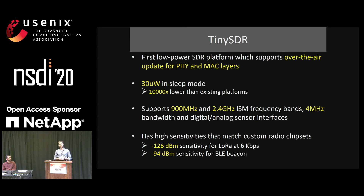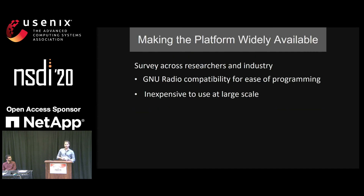To conclude, we presented TinySDR, the first low-power SDR platform that supports over-the-air updates. It has very low sleep power and all the features discussed. We surveyed researchers at the University of Washington and industry professionals who use software-defined radio. They liked that TinySDR is low-powered and battery-operated, but asked for two additional requirements: GNU Radio compatibility so they can work with it easily, and low cost so it can be used in large university classes.